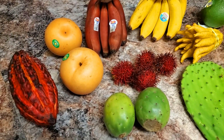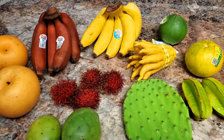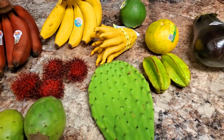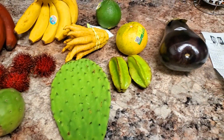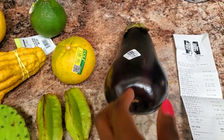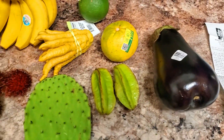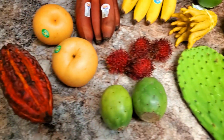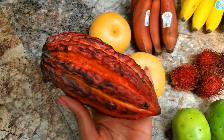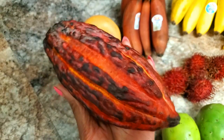This is everything that I got from the Buford Highway Farmer's Market. I'm going to do a whole video trying everything. I just got all fruits and one vegetable — an eggplant — of stuff that I've never tried before or never seen before. First off, we got some cacao.